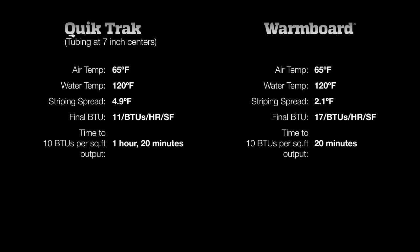WarmBoard reached the desired 10 BTU output in 20 minutes, while QuickTrack took 4 times longer. And remember, QuickTrack has nearly double the amount of tubing, which means almost twice the material costs and the labor to install it.